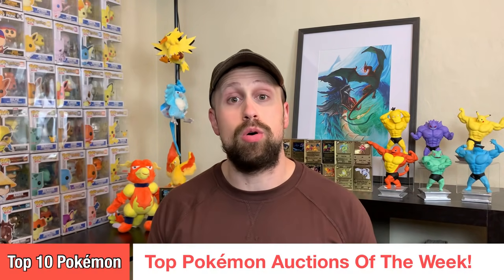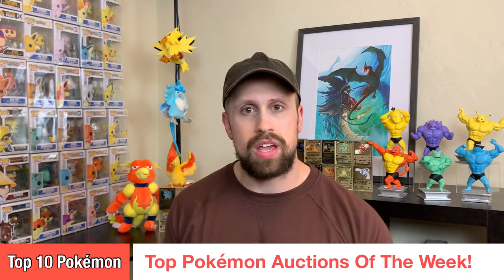What's going on everybody, Top 10 Pokemon back once again bringing you our top Pokemon card auctions of the week. As always we have a fantastic variety to go over, but we're going to take special note of the numerous vintage booster boxes that sold via Heritage Auctions this week — of all kinds of languages, first edition, unlimited. There were just tons and tons, so we're going to go over all those at the very end.